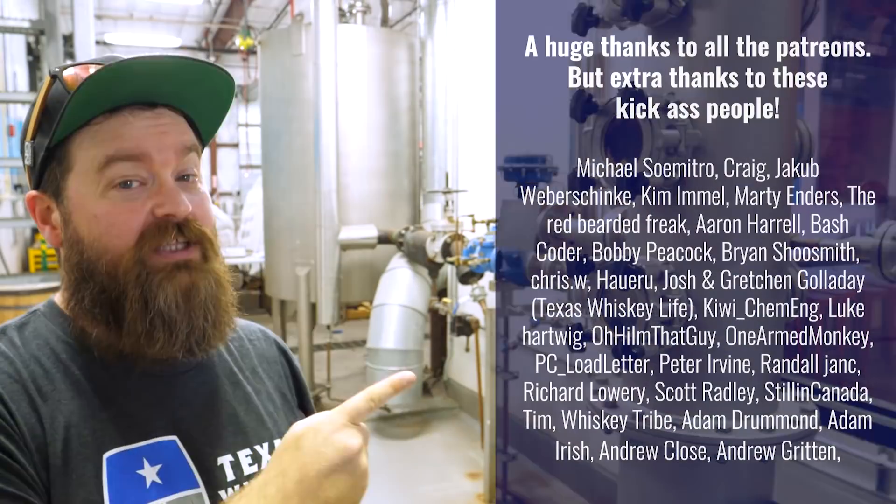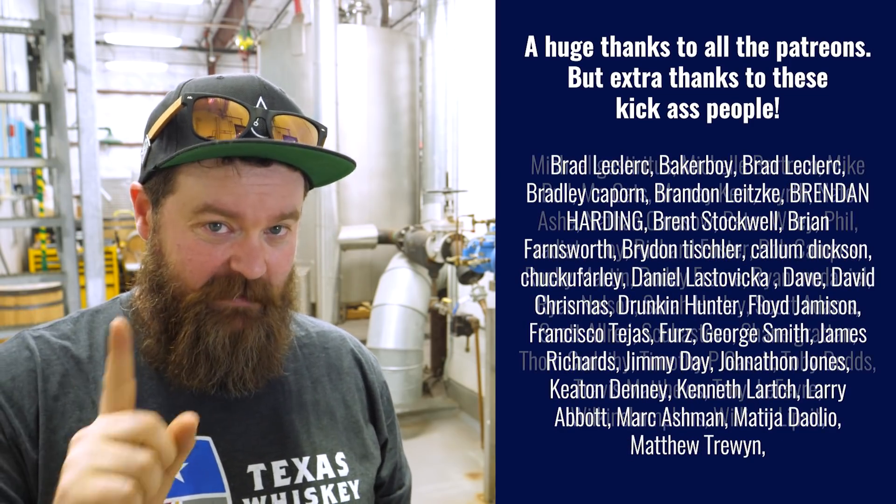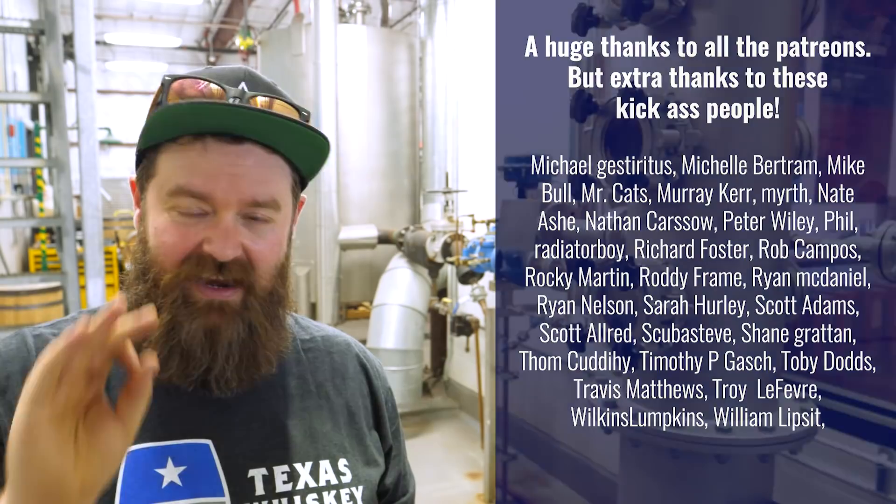I have to say a huge thank you to the Patreons. The only reason I get to do this is because of them. I know I say it in every video, but I do that because it's important to me. The Patreons look after me so I can look after everyone else and get this kind of content out to you. So thank you, I appreciate it.